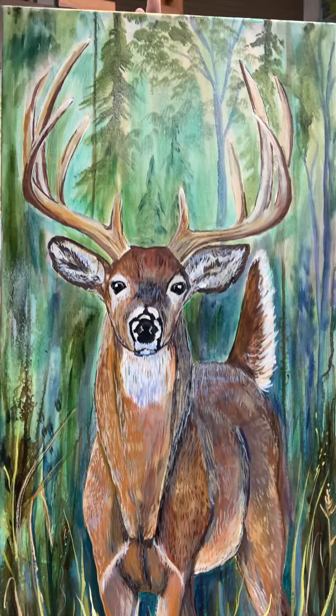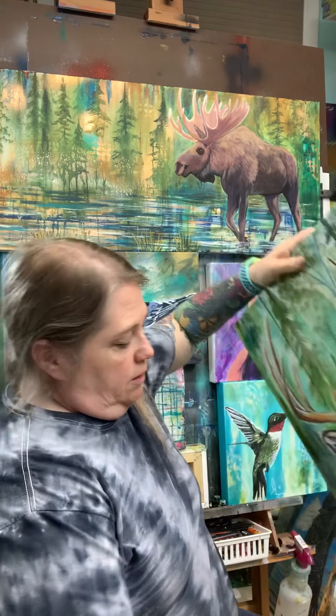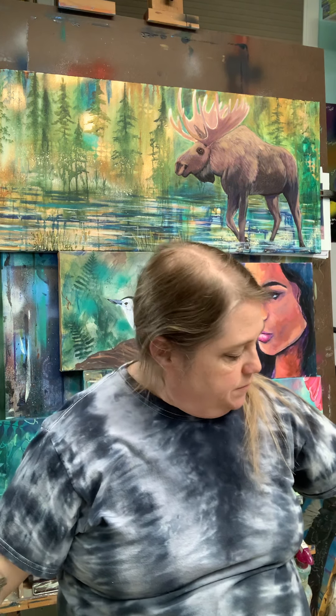When I say they're not finished, I haven't done the top oil layer yet. I like to finish my work in oils and then varnish them. They also need the edges painted — I use deep gallery wrap canvases, so I try to finish the edges and make them look really complete. A lot of these don't have a signature yet, don't have varnish, and don't have the hardware on them.